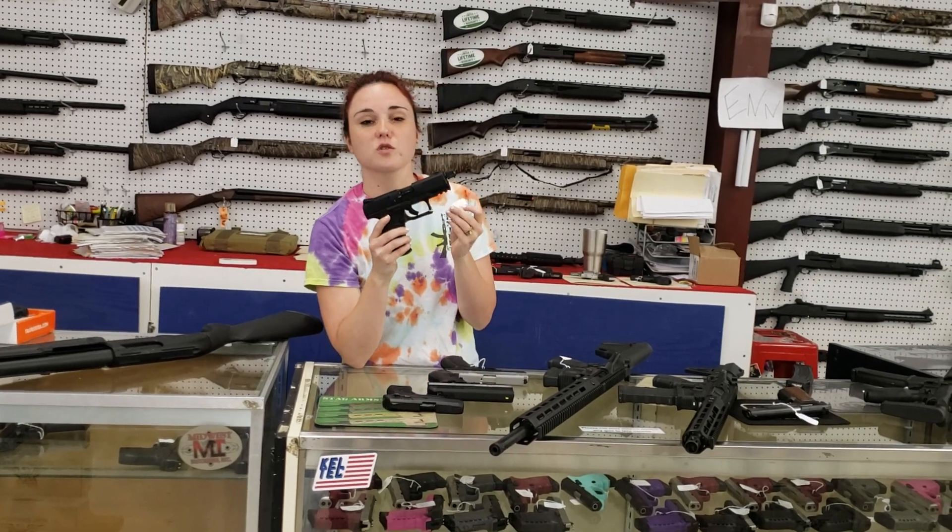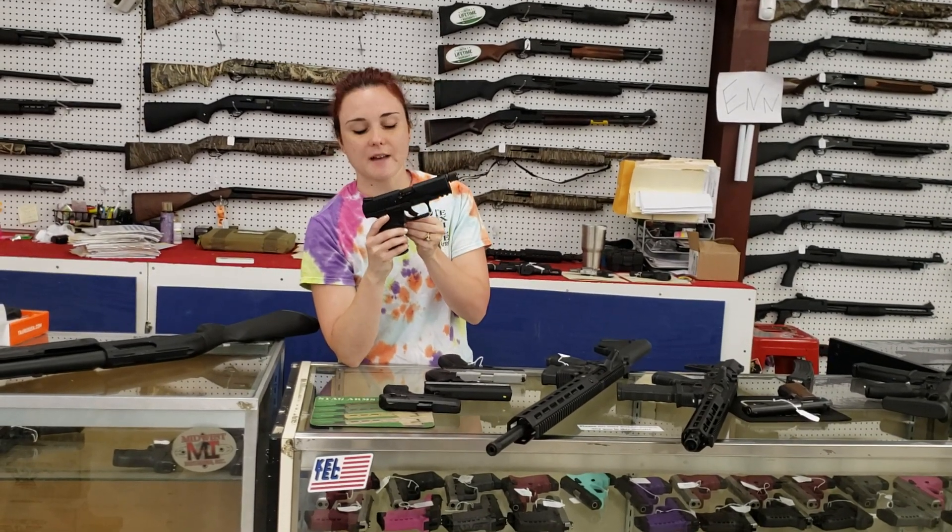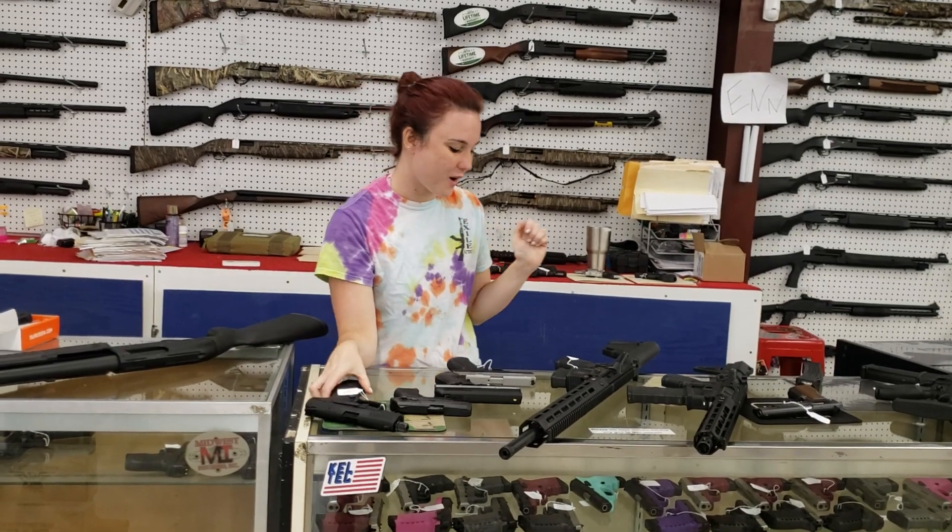Walther PPQ, 22 long rifle, threaded — $370 plus tax. She's going to take her home.